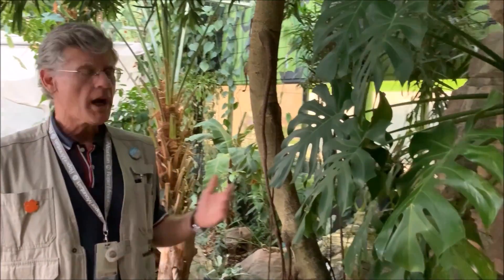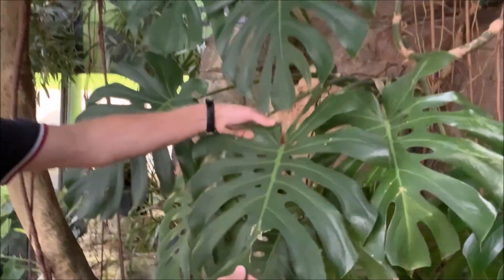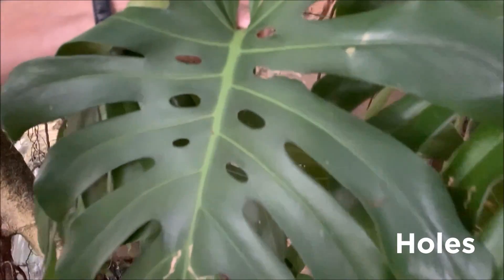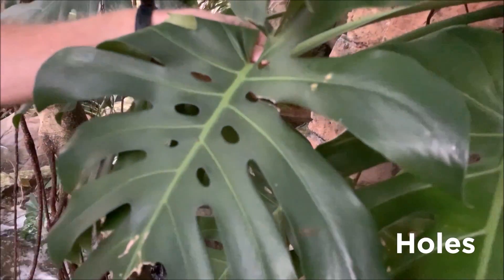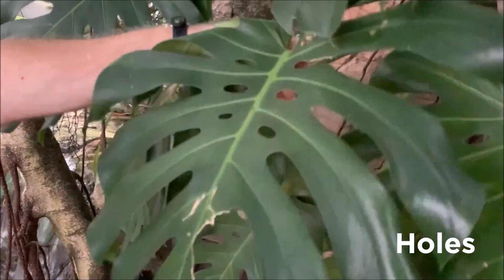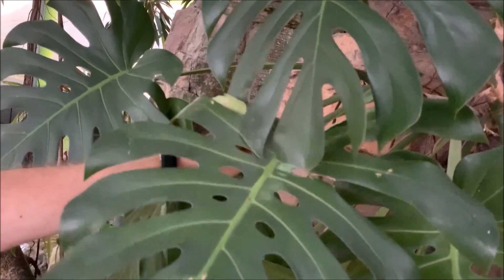Now in the rainforest, there's lots of rain of course, and so one feature of this plant is that it has holes that look like they've been punched through the leaf. This allows for the tropical downpours to pass through the leaf without damaging it.